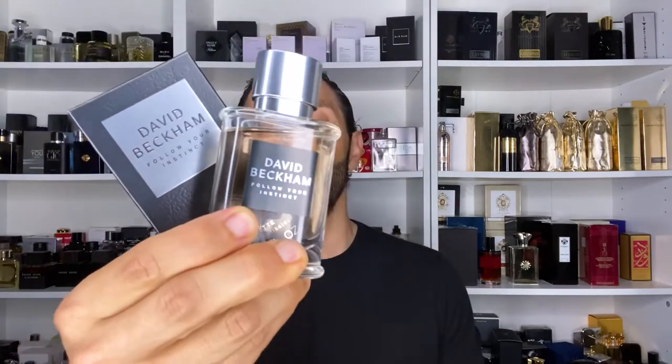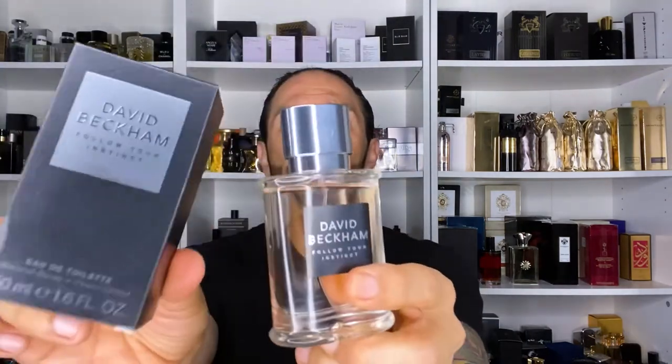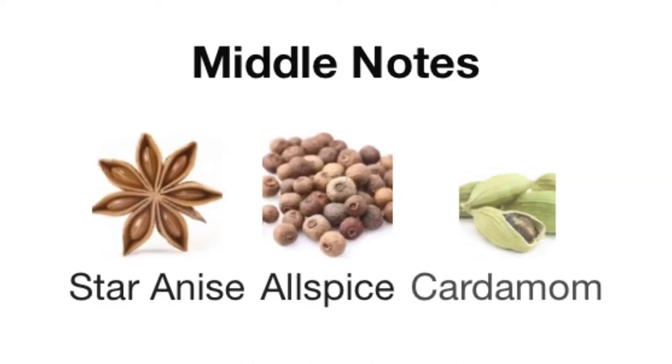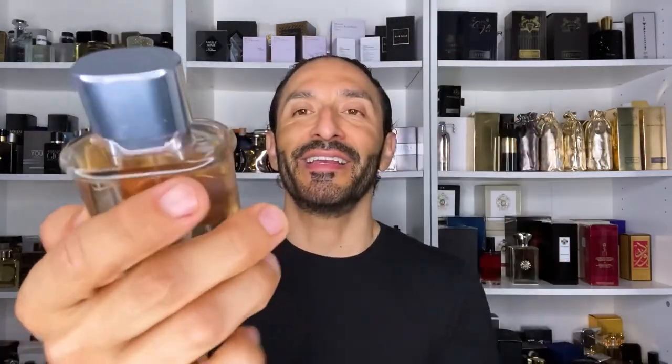Our next fragrance is a 2019 release — David Beckham's Follow Your Instinct — in the 1.6 ounce bottle, so it's smaller, but again $10. Top notes: mandarin orange. Mid notes: star anise, allspice, cardamom. Base: patchouli, white amber, Haitian vetiver. The bottle has a magnetic cap, surprisingly, and for the price it looks pretty good.